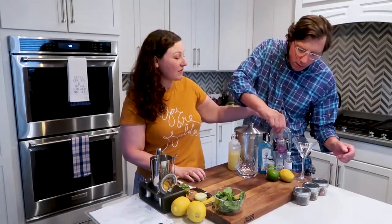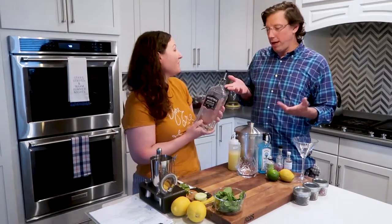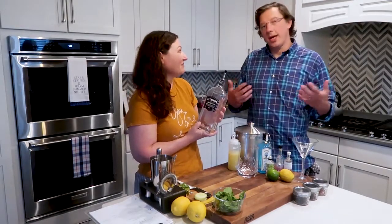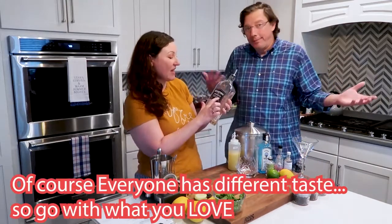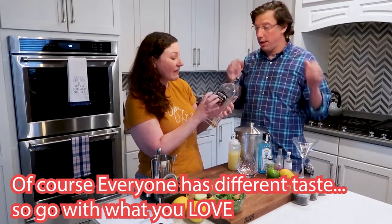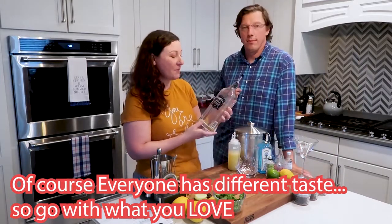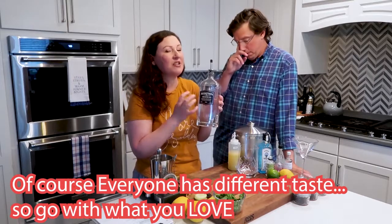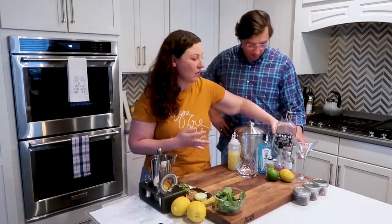The first one we got was Aviation American Gin, which I do not really care for. This came recommended — we went to the liquor store and the guy said this is really popular. But this one tastes pretty much like your basic super dry gin. You're not going to get a lot of different botanical elements from it; it's just one you kind of want to cover up in my opinion.